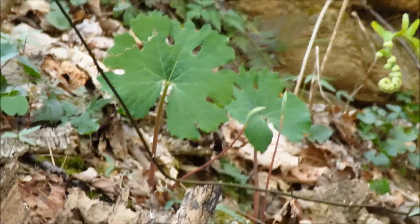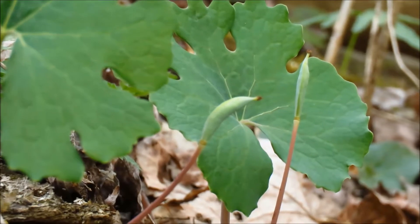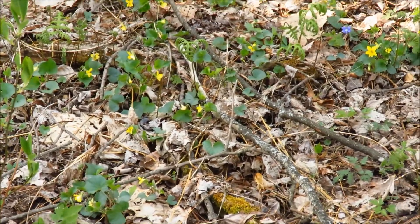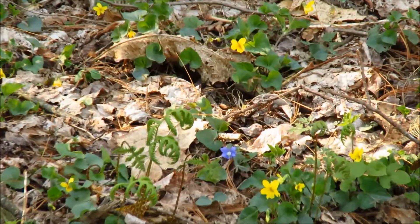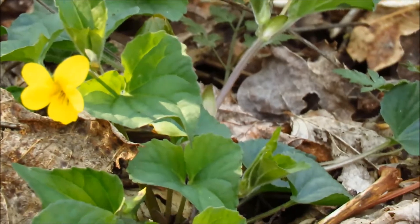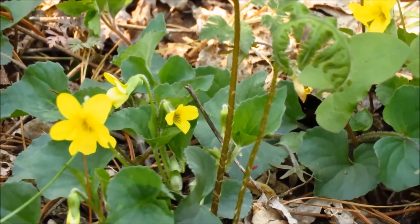The bloodroots are done blooming — they're making seed pods now. Lots of yellow violets here; these have the more heart-shaped leaves, so these are probably woodland yellow violets. The flowers often are on the same stalks as the leaves.